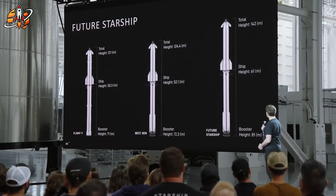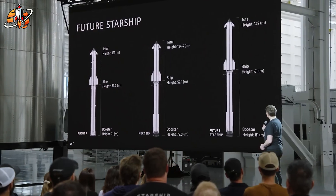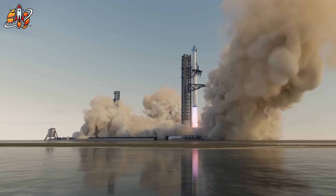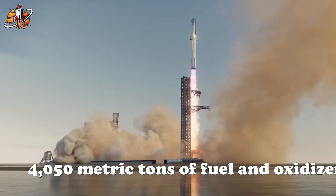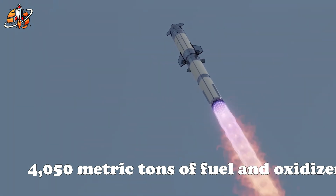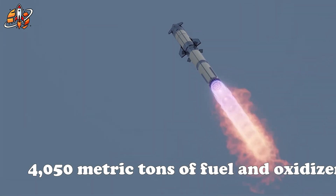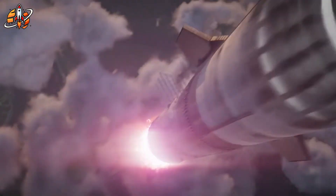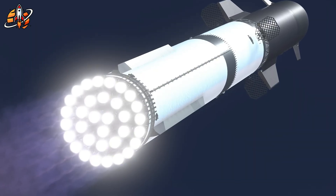Yet Starship V3 does it with reusable engines — a feat NASA engineers privately admitted shouldn't be possible yet. What makes this believable isn't hype, it's design discipline. SpaceX stripped away external plumbing, tucked cables inside sealed housings, and simplified the engine's core systems. Fewer parts, fewer points of failure, faster assembly. Or as Musk likes to say, the best part is no part.